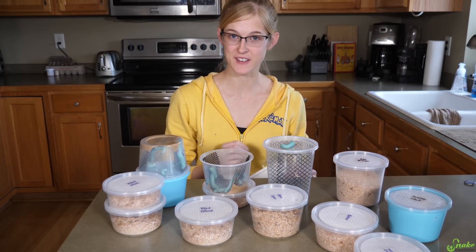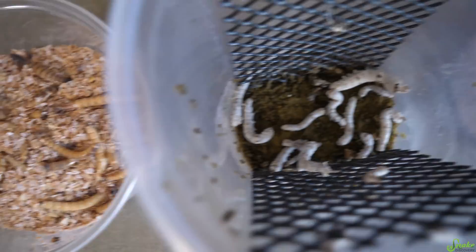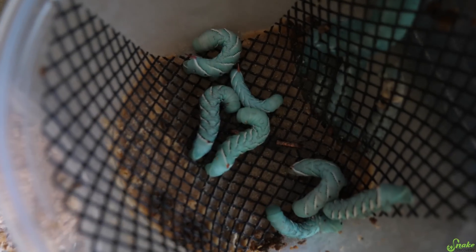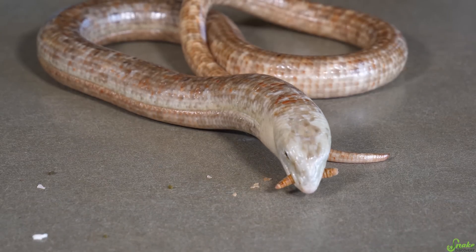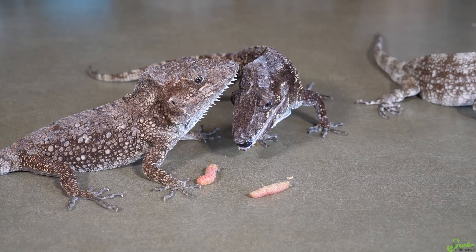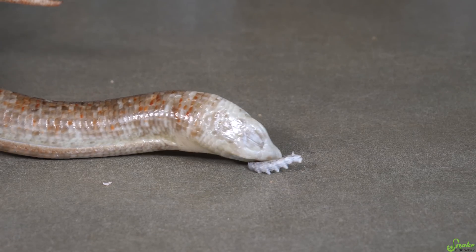The seven species of worm feeders we're going to go through in today's video are mealworms, giant mealworms, superworms, silkworms, butterworms, waxworms, and hornworms. No matter what species of worm you're feeding your reptile, it's important to regularly dust or coat it with a calcium powder or multivitamin to ensure your reptile is getting all the nutrients and vitamins it needs. For today's video we're just going to talk about the worms' individual nutritional value without including multivitamin or calcium powders.